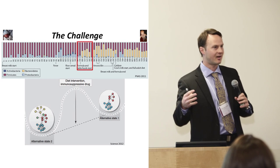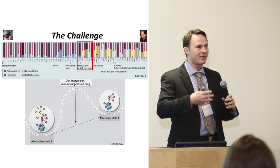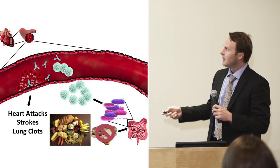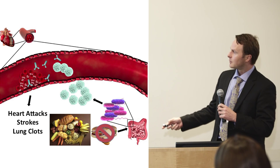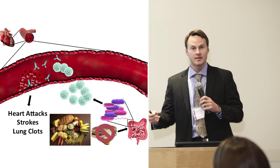These studies in humans are hard to do because we need to know your diet and your medications and how they could influence your microbes. But we think that certain diets may actually be helping your lupus. We speculate that these microbes can go from one state to another depending on how we influence them with diet.